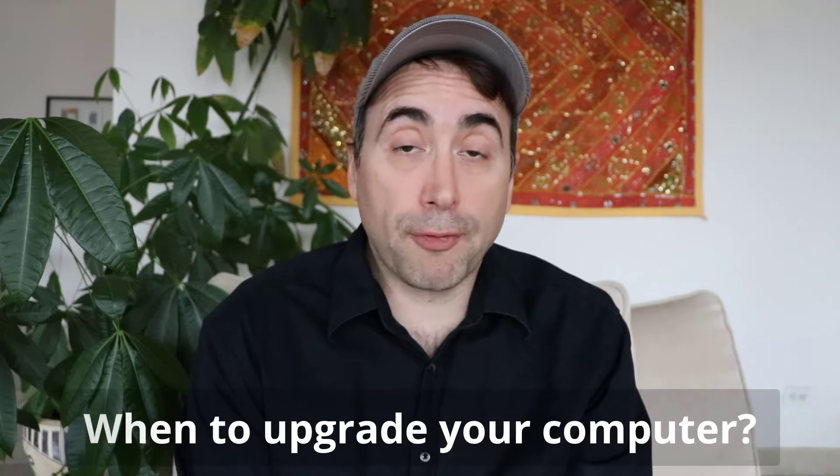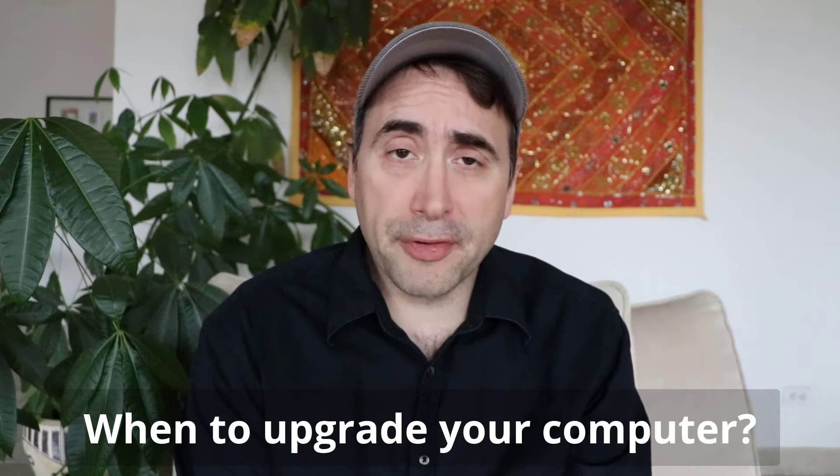When do you know when you need to upgrade your equipment? This is something I've been struggling with for a couple months now, where I updated a four-year-old, almost five-year-old Windows laptop. It was a really beautiful laptop — it was a Samsung Series 9.